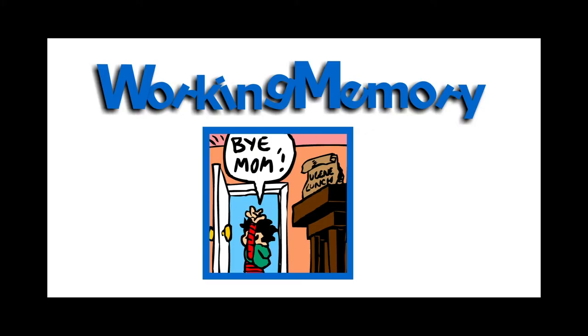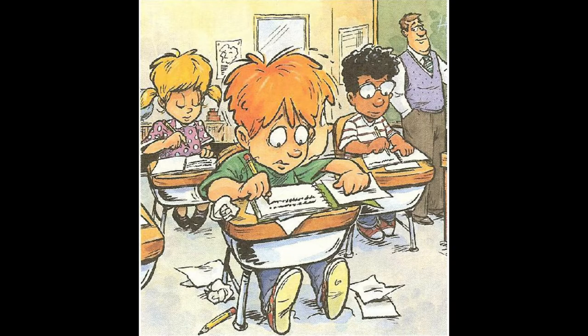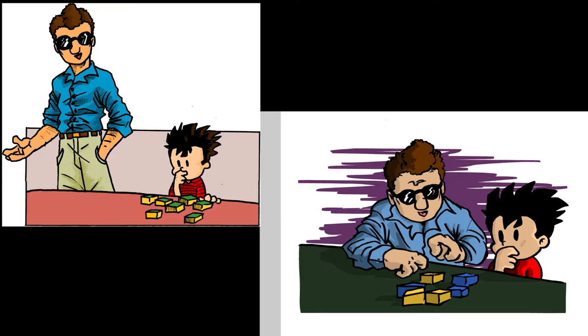Here are some examples of when you may use working memory in everyday life. When you're learning a new sport or hobby, when you're taking a test at school, when you're packing your bag for a big vacation, and when you're following complex directions to complete a task.